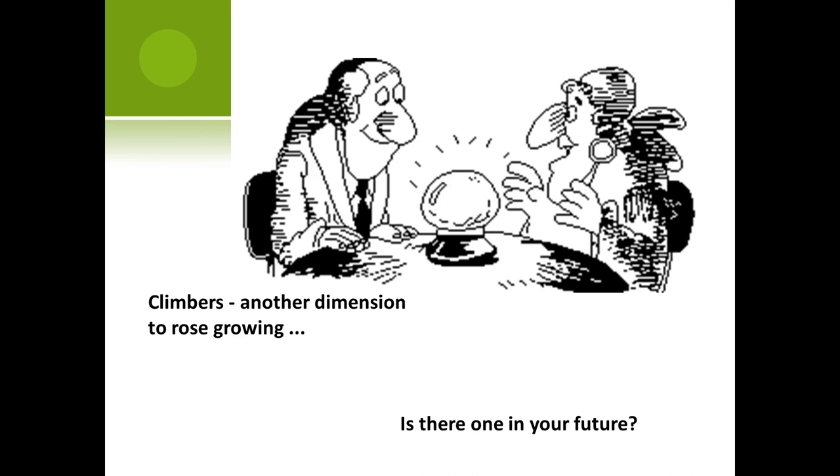Wasn't that special? She gives a great program. Let's give her another hand. Thank you very, very good.